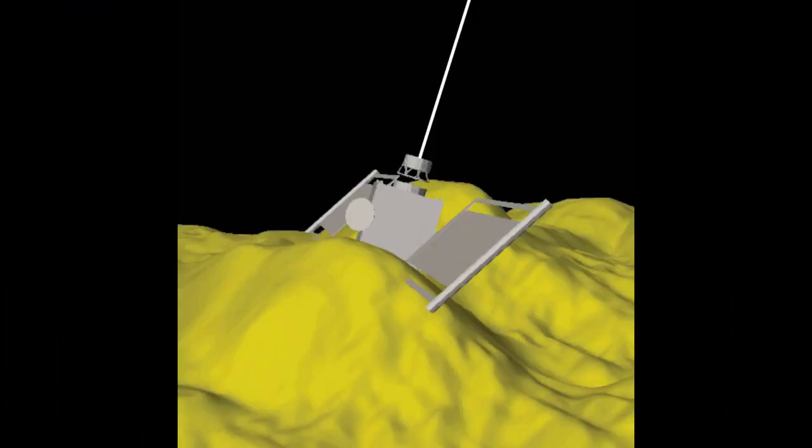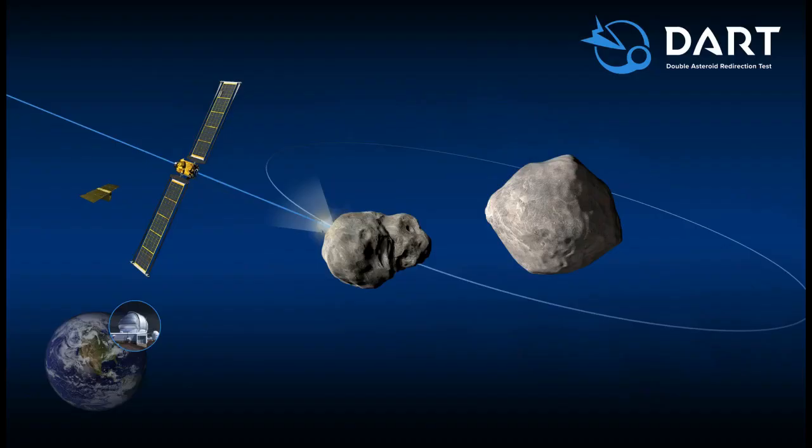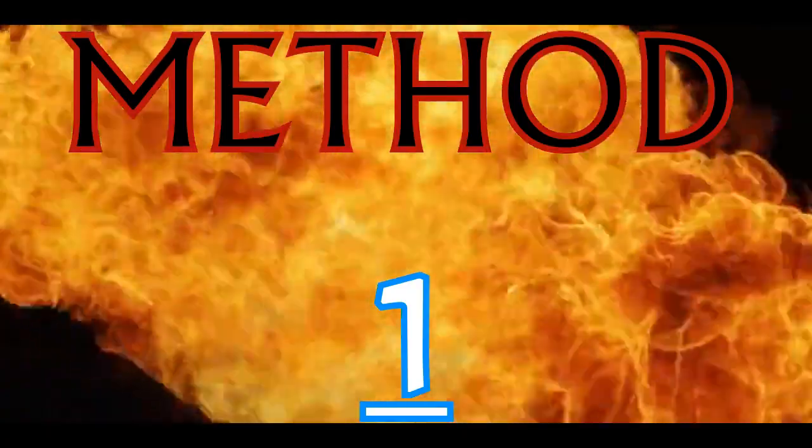There are more proposals than those shown here, but these have been proven to work in simulations, while NASA's DART mission is the only one that has actually successfully diverted a high-speed asteroid. Method one: kinetic impact.